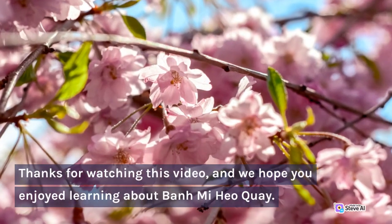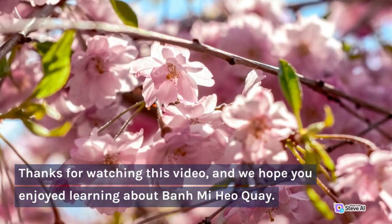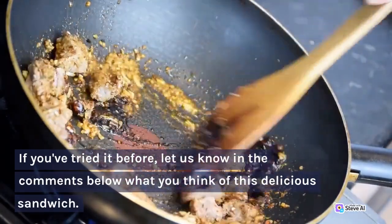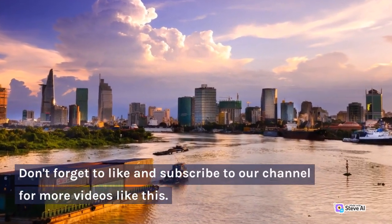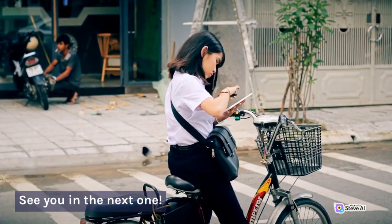Thanks for watching this video, and we hope you enjoyed learning about Banh Mi Hyo Ki. If you've tried it before, let us know in the comments below what you think of this delicious sandwich. Don't forget to like and subscribe to our channel for more videos like this. See you in the next one.